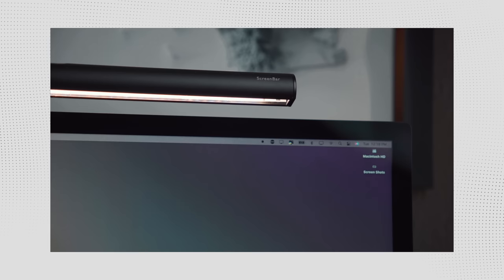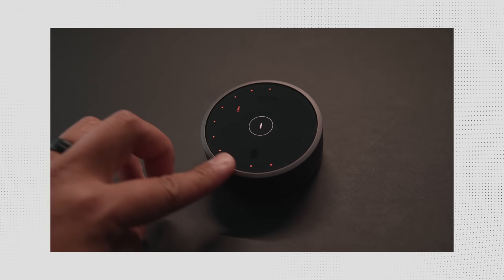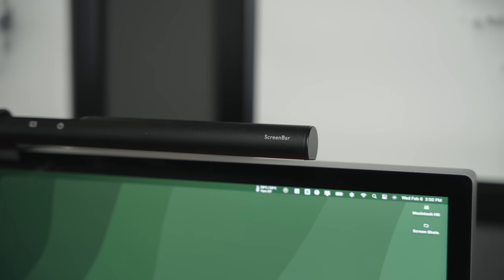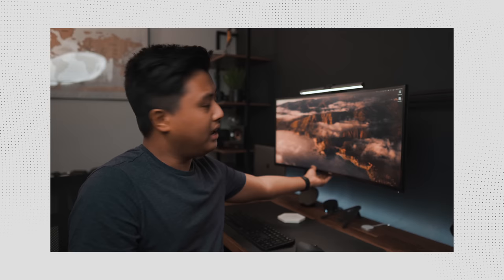Every time I create a desk setup, one upgrade I find myself looking for is a monitor light bar. The first time I had one was back in 2020, and I always find myself missing it when I don't have it installed. It's awesome for reducing eye strain, perfect for working at night or in darker environments, great as a task light when referring to drawings and documents, and it helps create a better vibe in your space. The one I'm using is from BenQ — I've had it since 2020 and it still works great. I can truly vouch for it, even though I know there are more affordable ones out there.